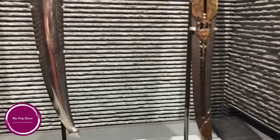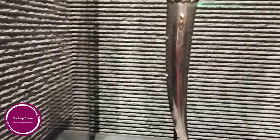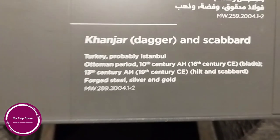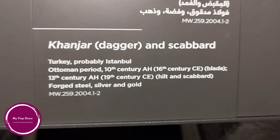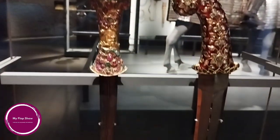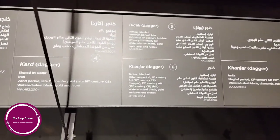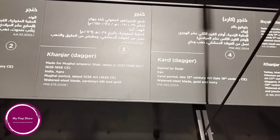Gallery 5: Knowledge, Science, and Technology. With the spread of Islam, Arabic became the new language of science. Muslim rulers promoted scientific scholarship from the earliest centuries of Islam. They made significant advances in medicine, astronomy, mathematics, geography, and engineering, and paved the way for many scientific discoveries of modern times.